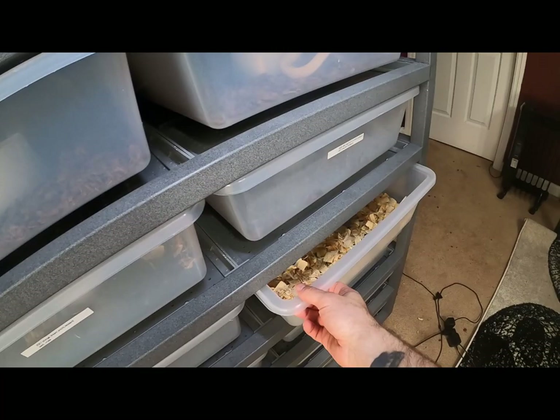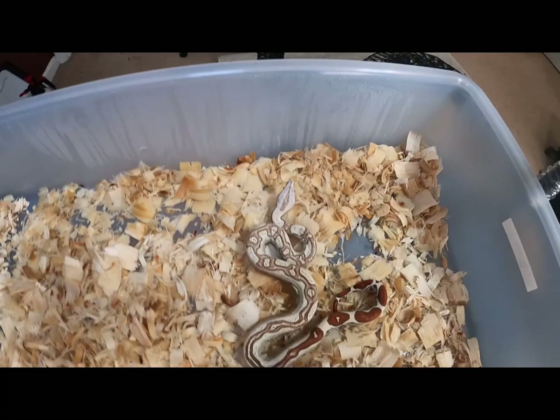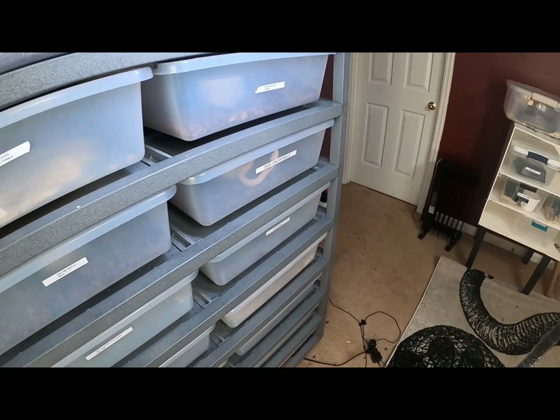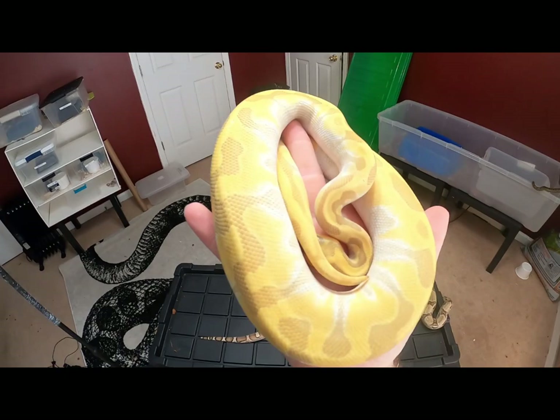The only girl that shed out is the VPI jungle — she looks really really nice. Bright tail, bright colors, love the pattern all the way down her back. That's just a really clean example of the jungle on a VPI. And then the orange ghost super enchi — she looks really cool.